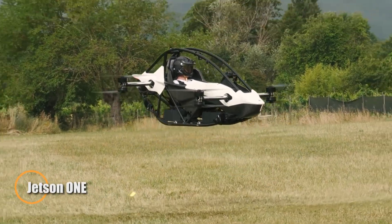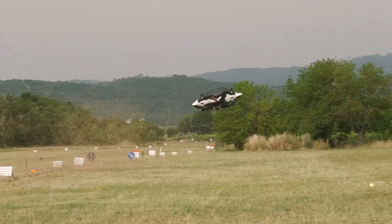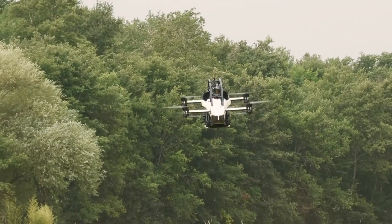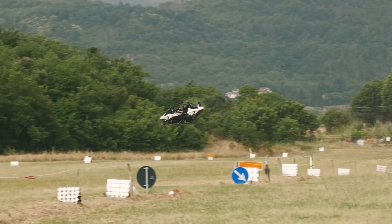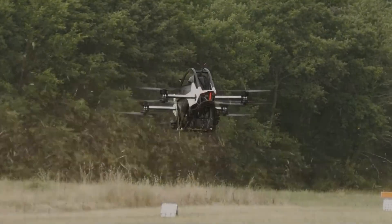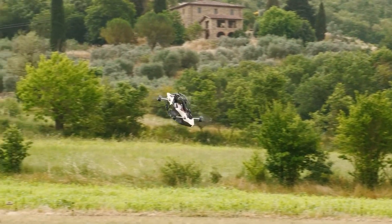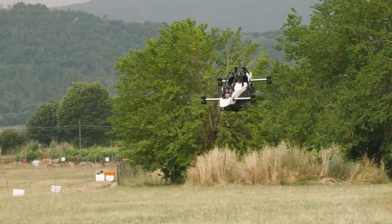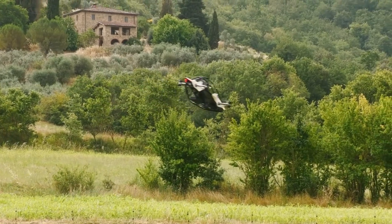The Jetson One is a single-seat, all-electric ultralight eVTOL built for personal flight with a focus on simplicity, safety, and accessibility. Weighing just 55 kilograms without batteries and 115 kilograms fully equipped, its compact folded width of 900 millimeters makes it easy to store and transport. Powered by eight brushless electric motors, it reaches a top speed of 102 kilometers per hour with a maximum flight time of up to 20 minutes, with swappable high-discharge lithium-ion battery packs that recharge in one to two hours.